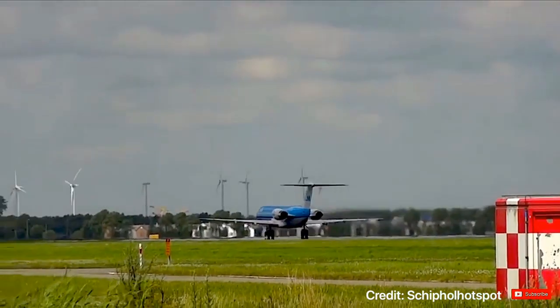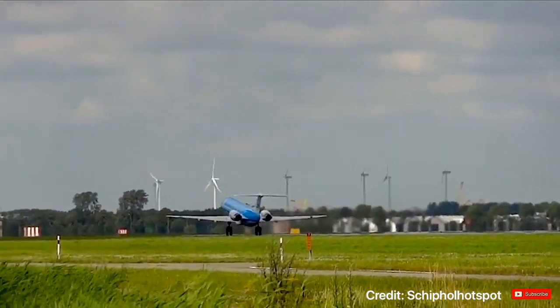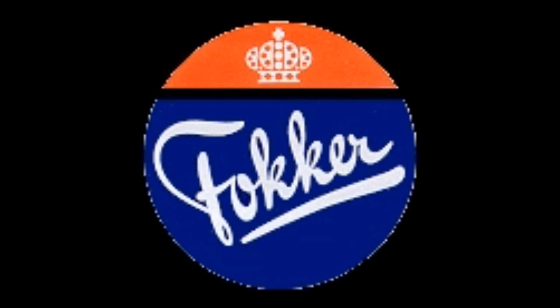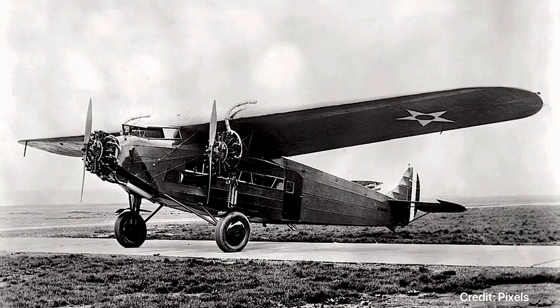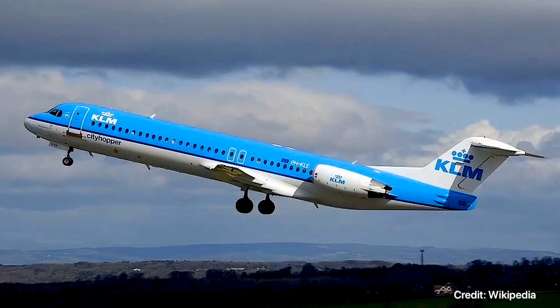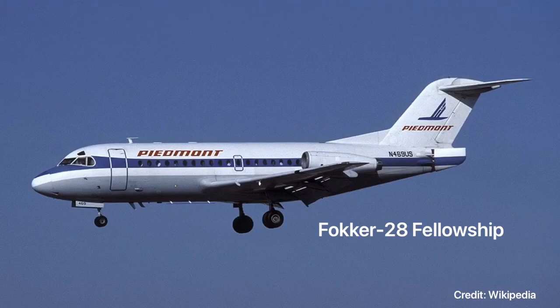The Fokker 100s were developed by the Dutch aircraft manufacturing company named Fokker. The Fokker company existed between 1912 and 1996 and has produced many famous aircraft like the Fokker Trimotor, the Fokker DR1s, the Fokker 27s, and of course the Fokker 100s. The Fokker 100s were derived from Fokker's first commercial jetliner, the Fokker 28 Fellowship, that came out in 1967.